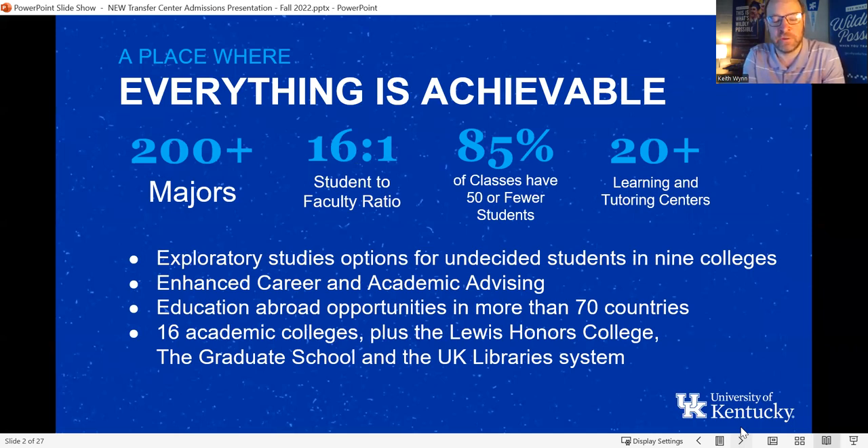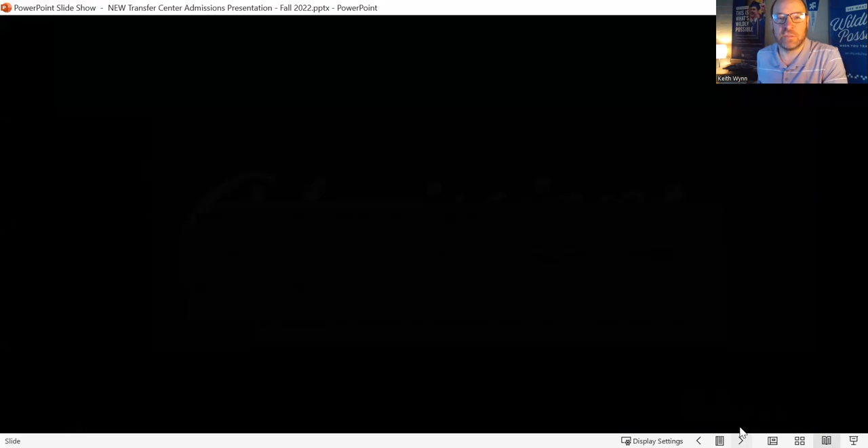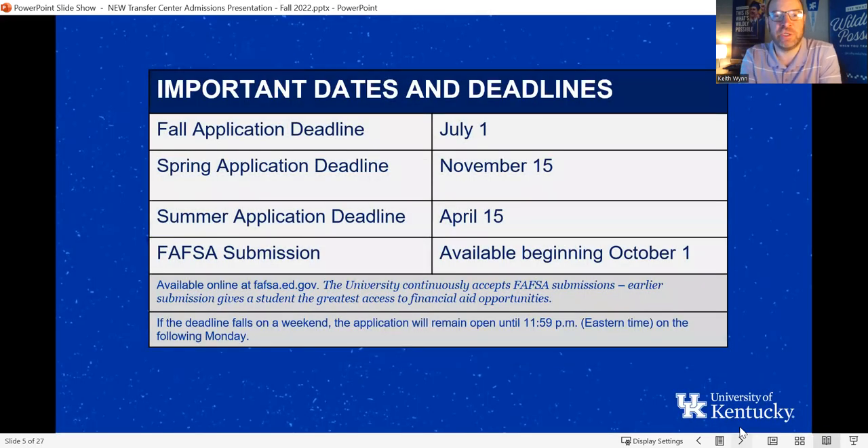I also love pointing out that 85% of our classes have 50 or fewer students. This is particularly true for transfer students because you'll have a lot of those general education courses already completed by the time you come to UK, so those classes are inherently going to be a little bit smaller.